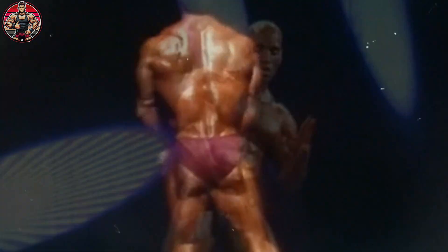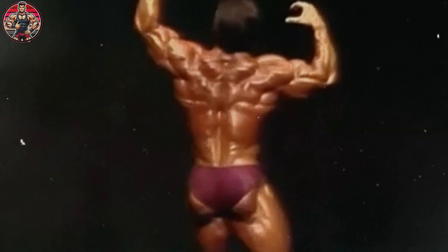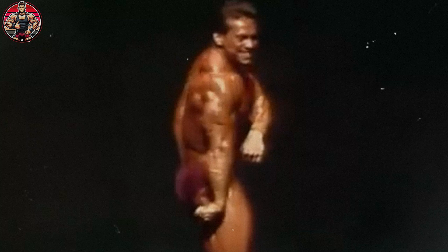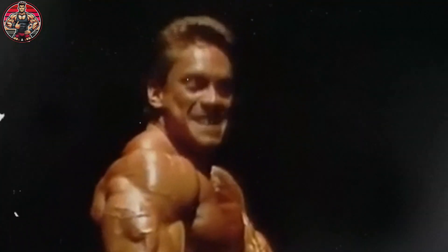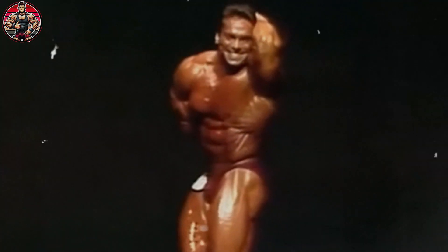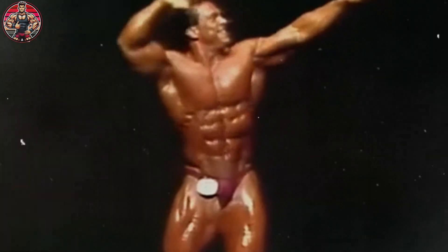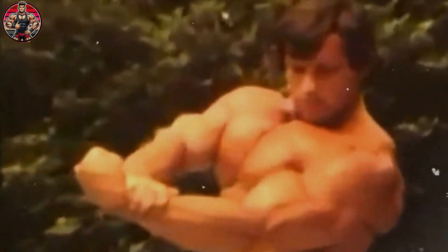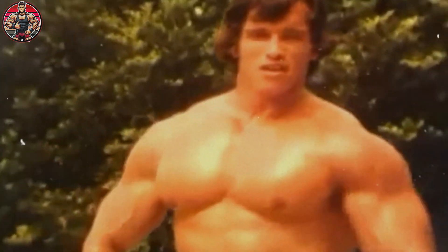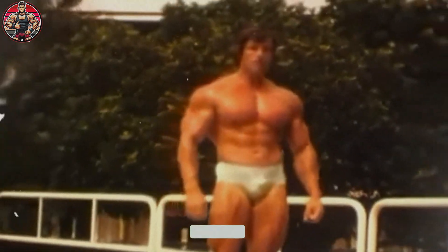Now that you've got a clear idea of how steroids work in the body, it's time to break down two key concepts: anabolic versus androgenic effects. A lot of people hear these terms, but not many really understand them. Anabolic effects are the ones people want — the reason these substances are used in bodybuilding or medicine. Androgenic effects, on the other hand, are the side effects, often unwanted, that come with the territory. And knowing the difference is crucial when it comes to weighing the risks.